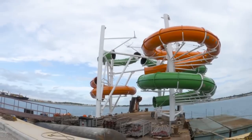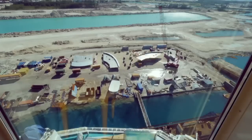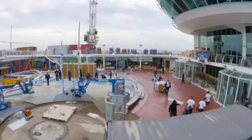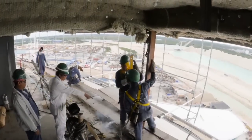Our guests when they join us on Liberty after the revitalization are truly going to see a first. They're going to see the first of our big water parks and they're going to get to experience this firsthand, before any of the new builds, before any of the other revitalizations, so it's going to be quite a unique experience for them. There's going to be so much fun and so much exciting new things to see, so it's going to be a brand new Liberty of the Seas.